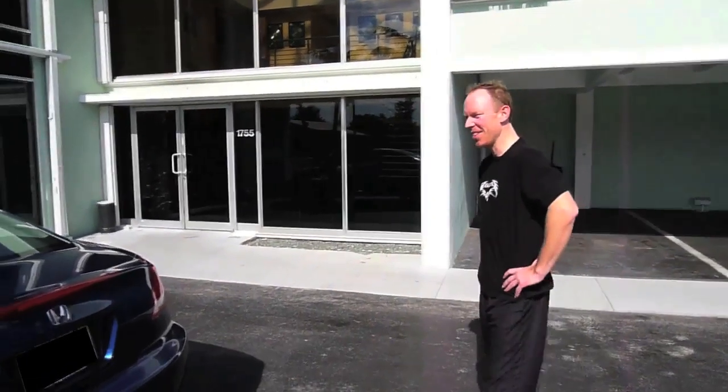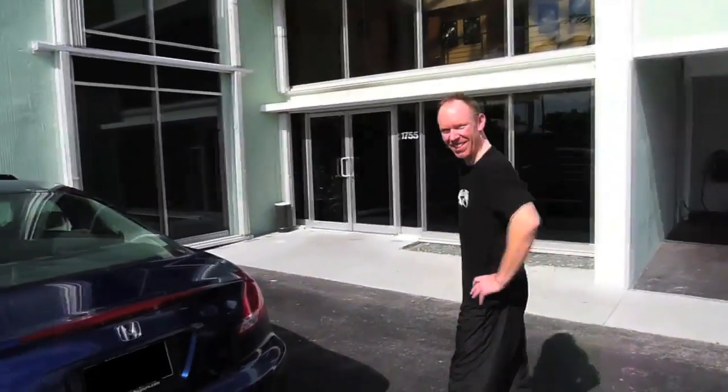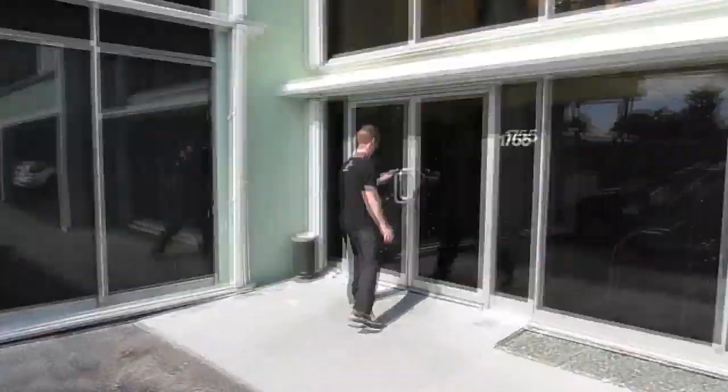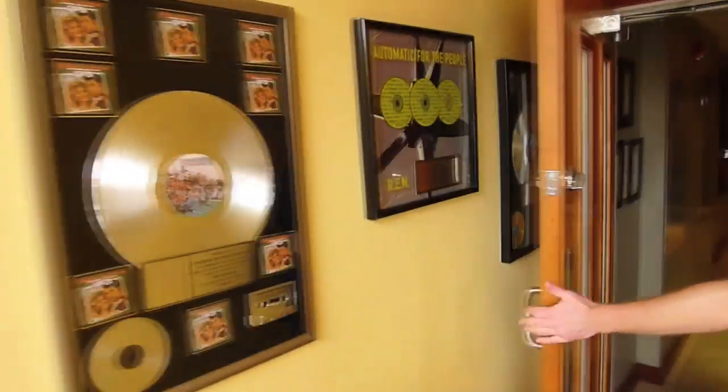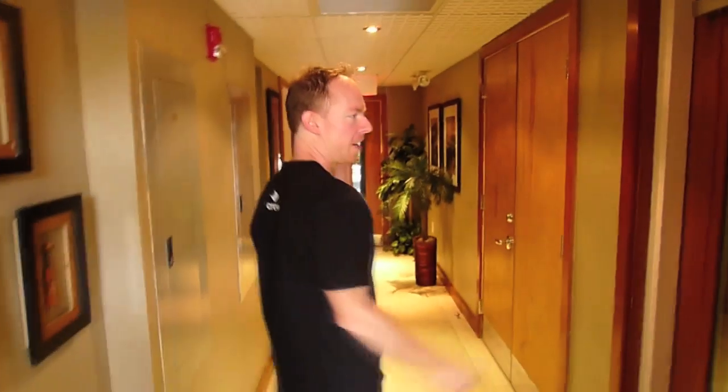Most people are on the beach drinking Mai Tais or doing whatnot, and we're here working our butts off. Let's go check out the studio. Back here is Studio A, which is where we're recording the drums for the Charred Walls of the Damned album.